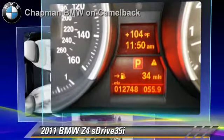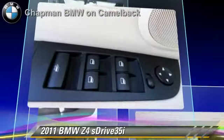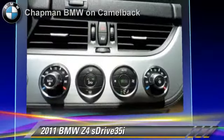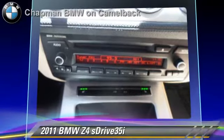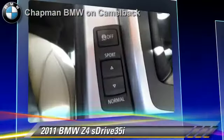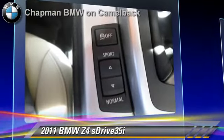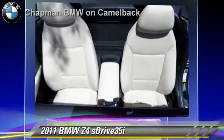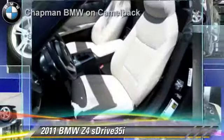This BMW features powered door locks, hard top, and towing package. Safety features include side airbags, traction control, and ABS. Comfort and convenience features include leather seats, HD radio, and Bluetooth wireless. Give us a call to schedule your test drive today.